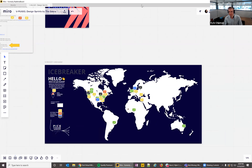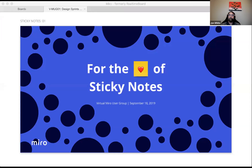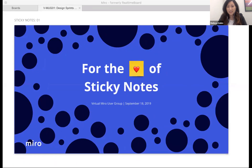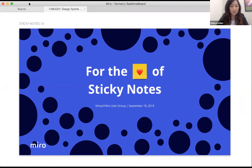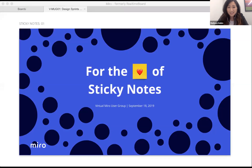Kyle hands it over to Melissa, who shares her screen. After confirming only her Miro board is visible and not her desktop, she expresses excitement about the first virtual user group gathering.